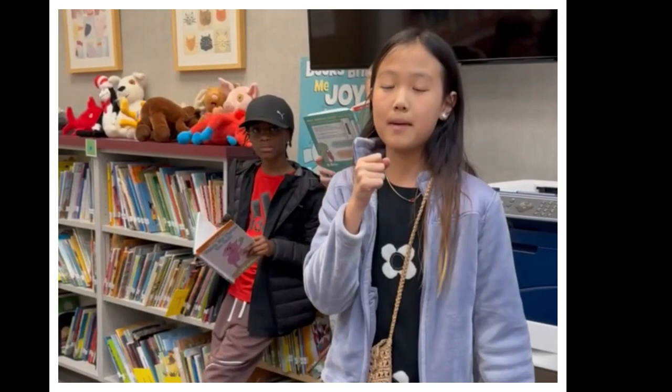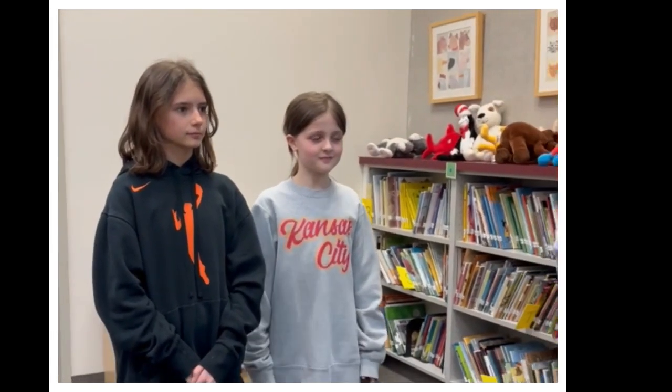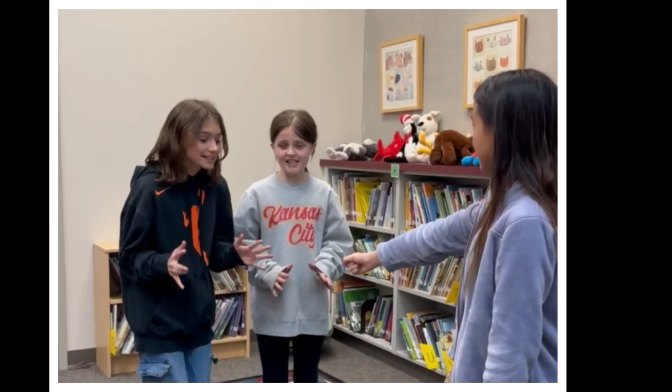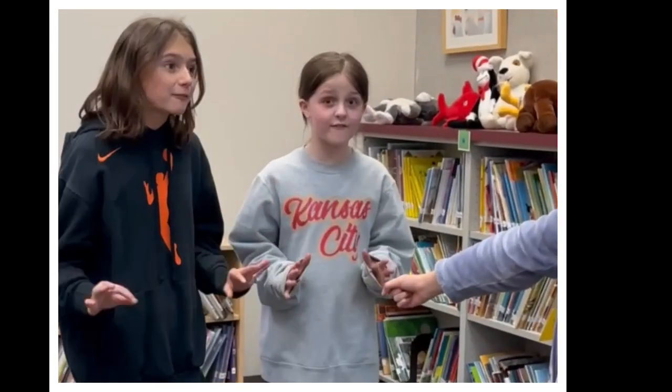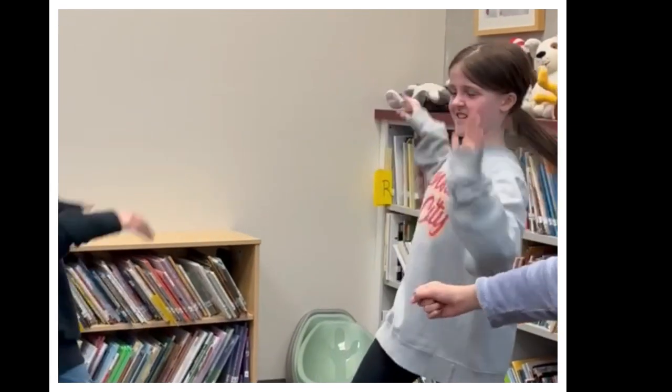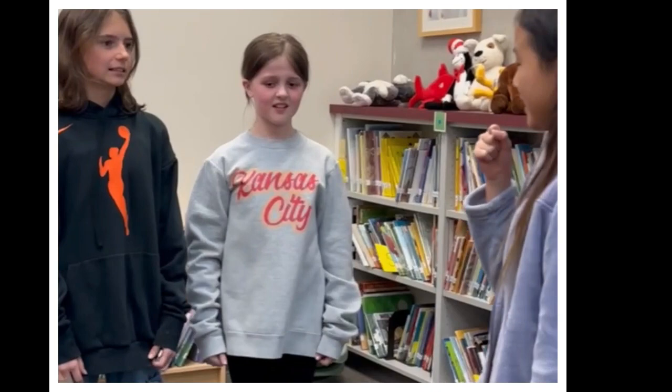Let's move on to Make Decisions. If you were walking down the hall to go to your classroom, then how would you do it? We would run as fast as we can and push everyone out of our way, just like this. I'm sorry, but that's the wrong way. What about you? I would walk quietly and not disturb any other classes that are working. That is the right way. Congrats.